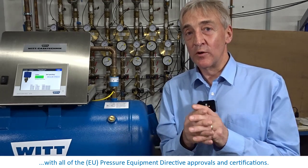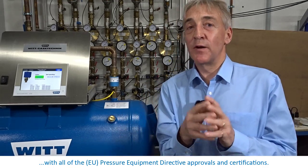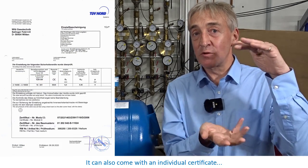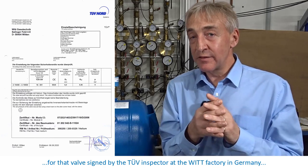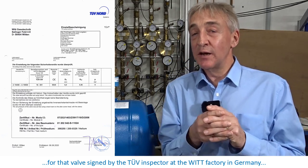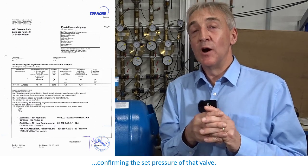It's still the classic VIT mechanical safety relief valve design, with all of the pressure equipment directive approvals and certifications. It can also come with an individual certificate for that valve signed by the TÜV inspector at the VIT factory in Germany, confirming the set pressure of that valve.